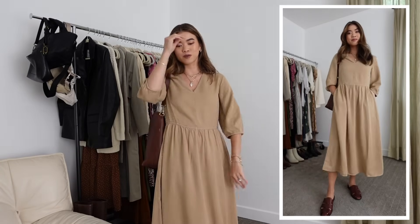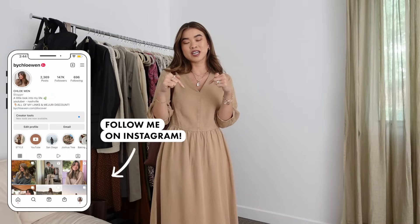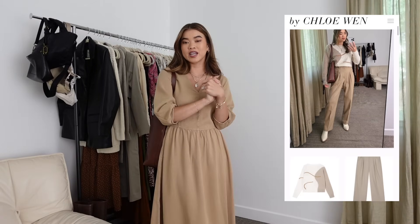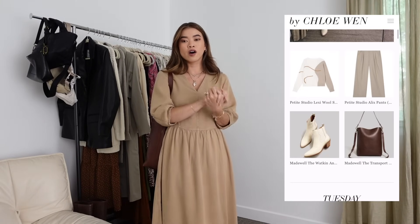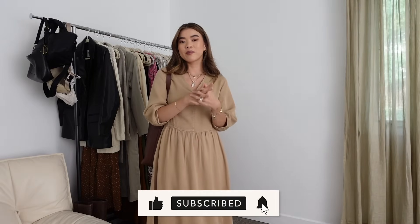Those are all of my outfits — I hope you guys enjoyed this video! If you like this series be sure to give it a thumbs up and leave me a comment down below letting me know what your favorite outfit was. Everything will be linked in the blog post pinned in the comments, including my sizes. If you're new here and want to stick around for more styling videos or try-on hauls, be sure to hit subscribe — I've got so many incredible fall videos planned. I will see you guys in my next one, bye!